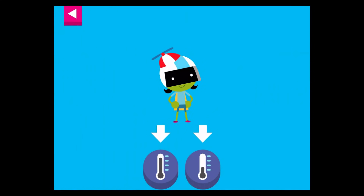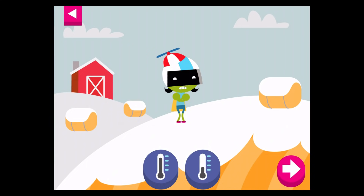D is dressed for a warm day. Tap the thermometer that shows it is warm. Pick a different thermometer.